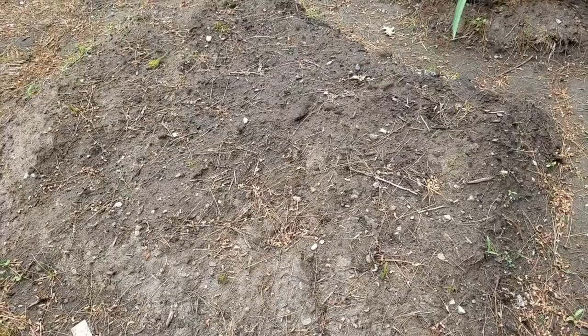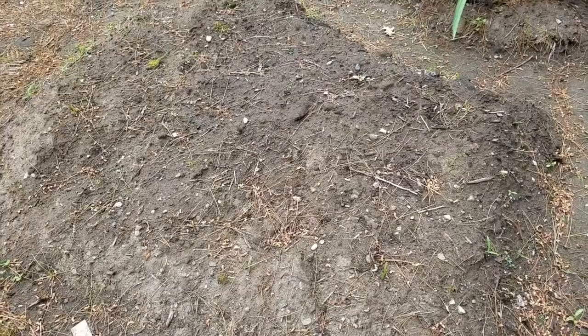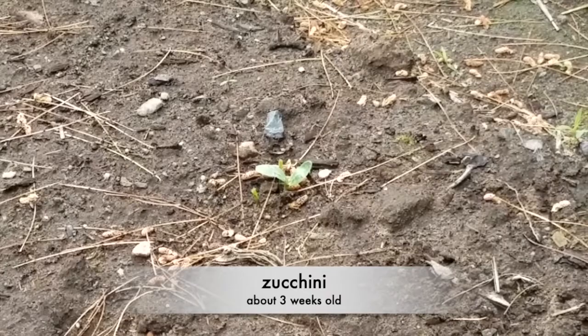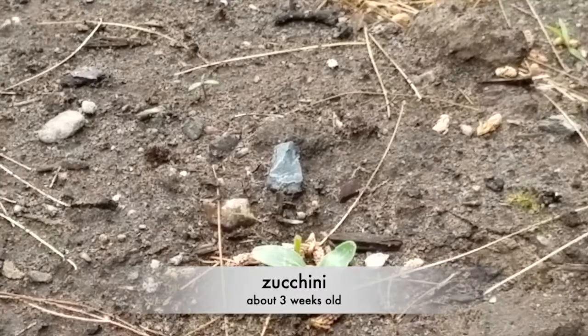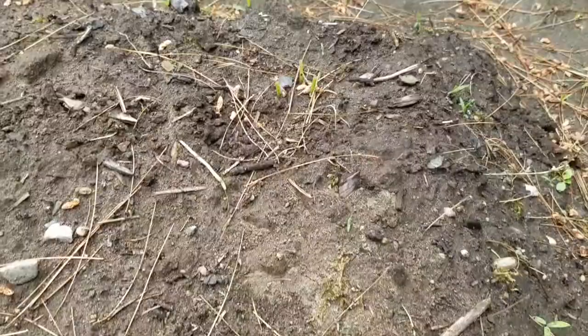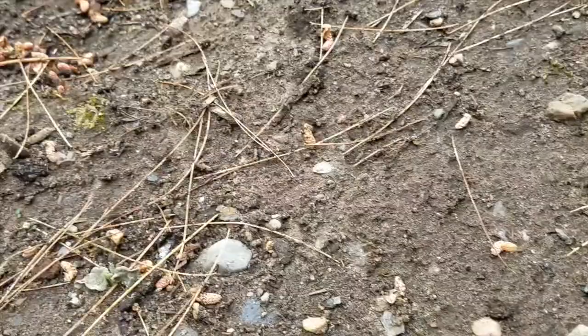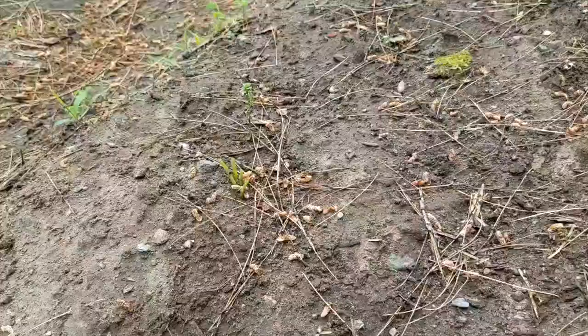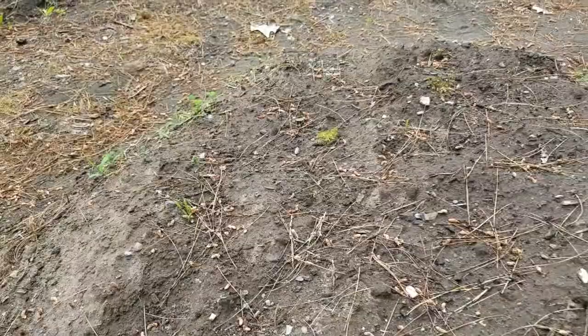This area yesterday was full of zucchini. You can tell because there's a little baby zucchini left right in the back. When I zoom in you can see two stalks that are missing leaves and the entire plant. All of these were eaten — they've just been chopped off. This is my zucchini and it's kind of gone now.